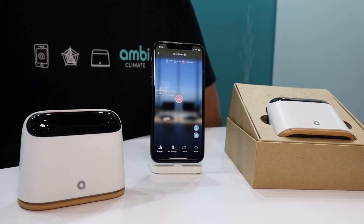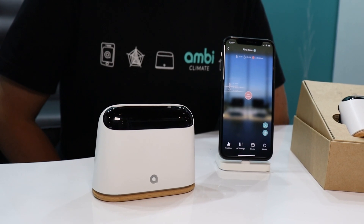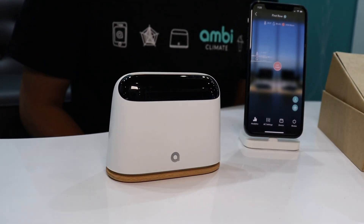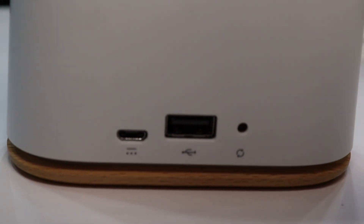Let's get into it. I'm Julian, the founder and CEO of Ambi Labs. We're a Hong Kong-based AI IoT startup, and our product Ambi Climate uses AI to learn about your thermal comfort and then automatically adjust your air conditioner for better comfort and energy savings. This is our product Ambi Climate — it's an AI-powered controller for air conditioners and heat pumps. It works with any air conditioner with a remote control, like a ductless mini-split or a window unit.